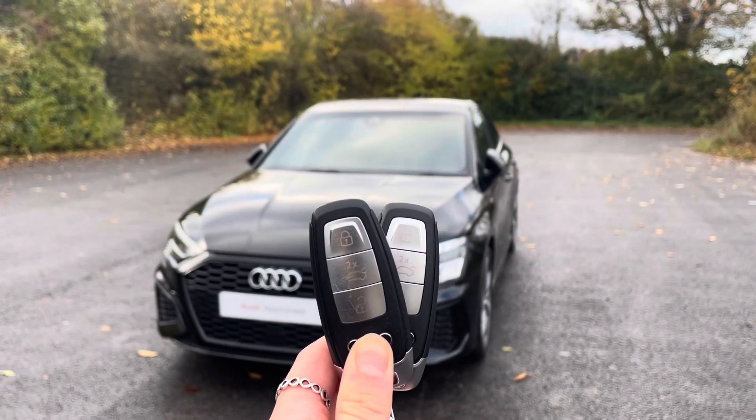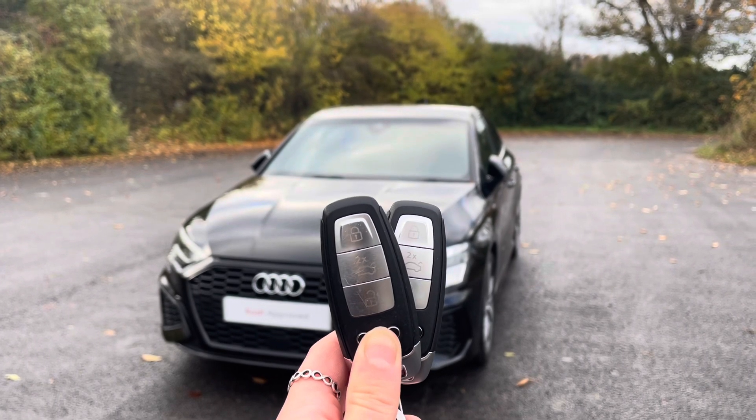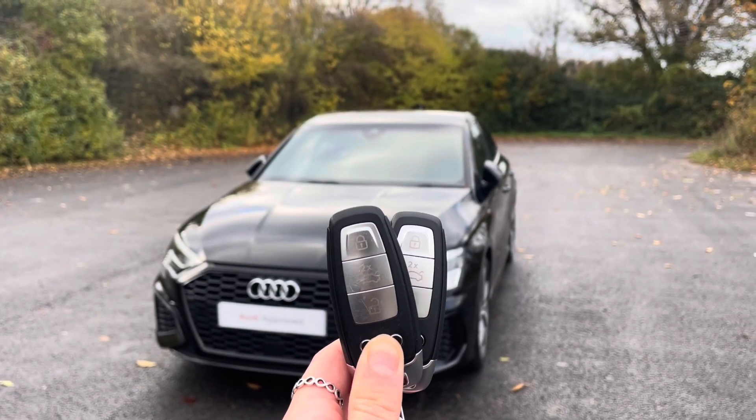Hi, I'm Anna from Cambridge Audi and today I'm going to talk you around this stunning approved used Audi A3 Sportback Edition 1, finished in metallic Mythos Black.